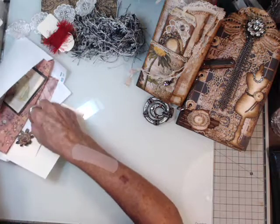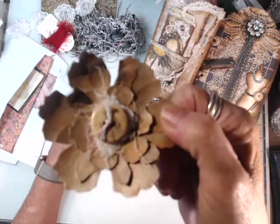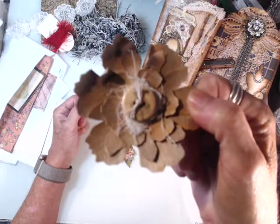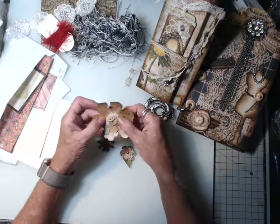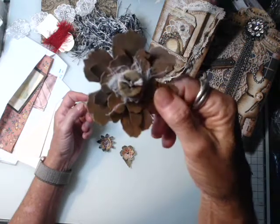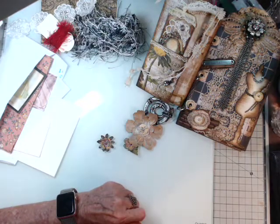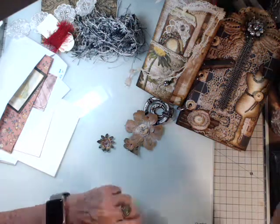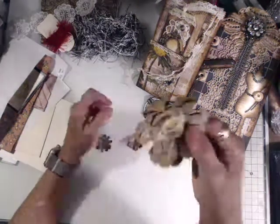Then I have these beautiful little flowers she made. Aren't they pretty? Let me see if my camera will focus — there's several layers with some cheesecloth and a button. Beautiful flower she made.